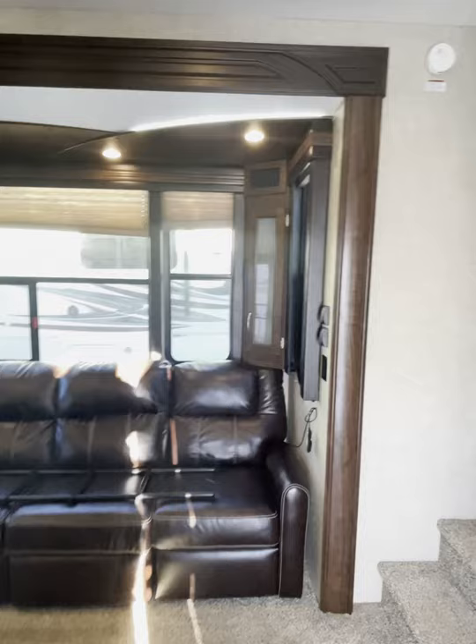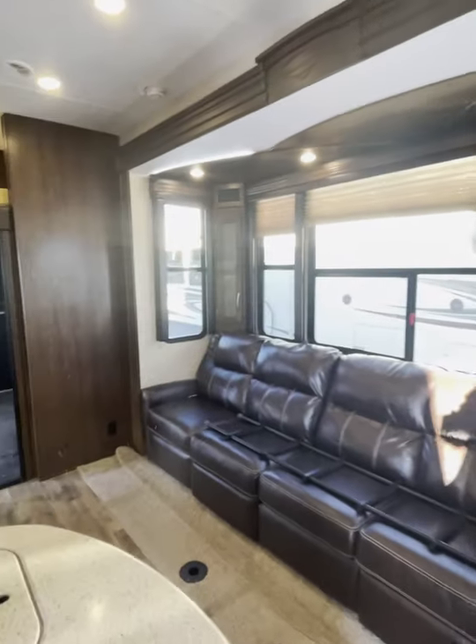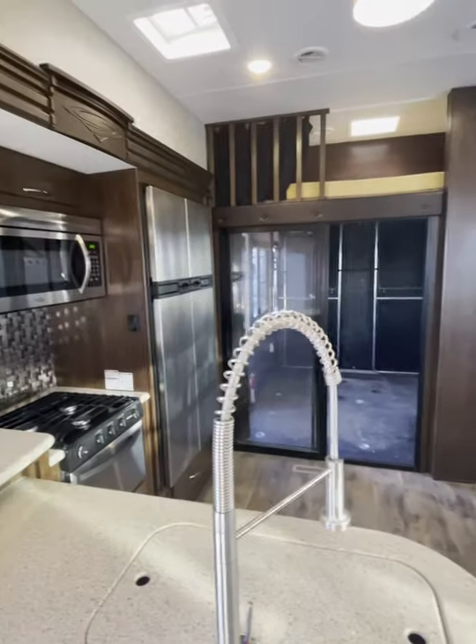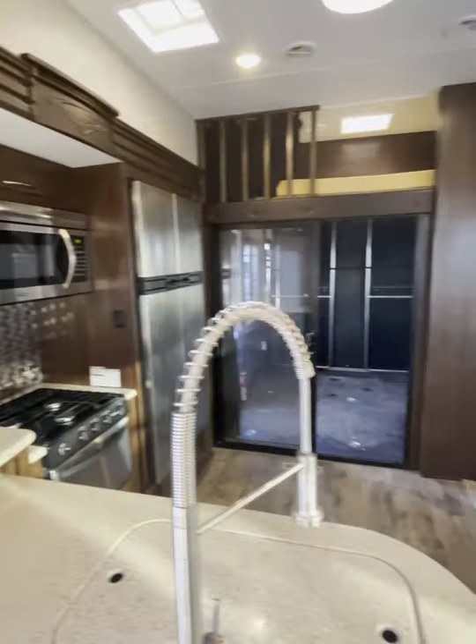There's our ladder to access the top bunk and the loft. You have your leather sofa with massage chairs on either end.